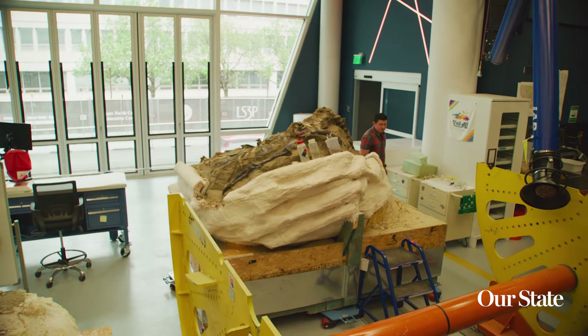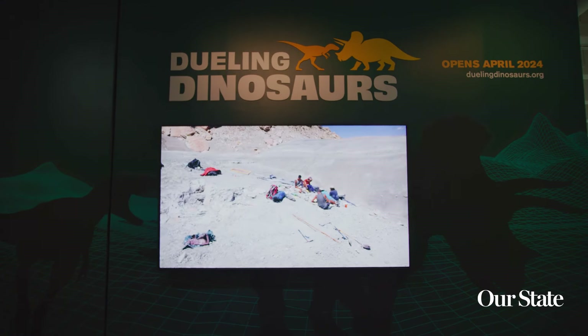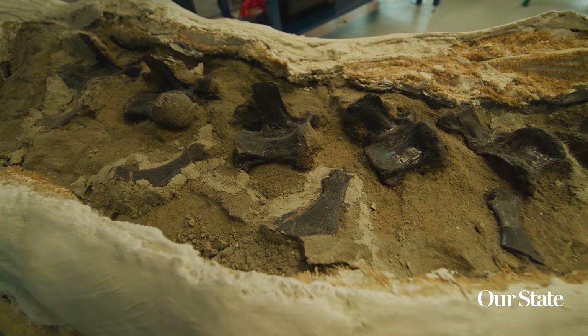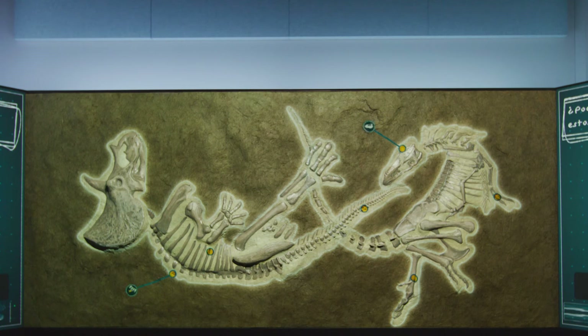When people think about dinosaurs, they don't necessarily think about North Carolina as being the place where dinosaurs are found. By bringing the Dueling Dinosaurs here, we've really been able to create this experience for the people of North Carolina. And so we are quickly becoming one of the premier research institutions in the world for dinosaur paleontology.